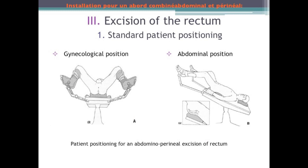These are the standard installations for a combined abdominal and perineal approach — the standard positions for all surgical operations for rectal cancer. The patient is lying down with the pelvis raised by a block. The first position is the gynecological position with the thighs in abduction. The second position is the abdominal position with the thighs flexed or semi-flexed, simply with the legs outspread on leg supports.